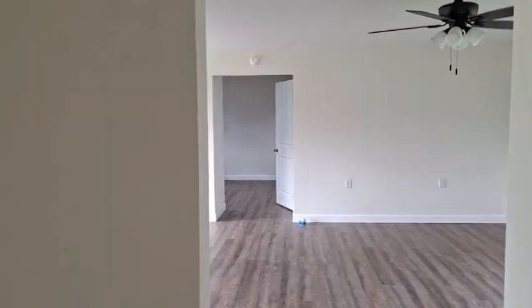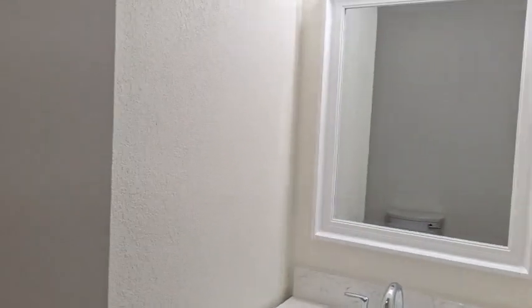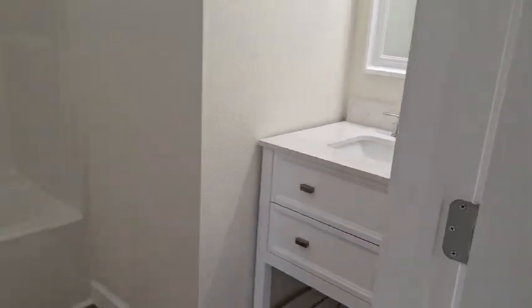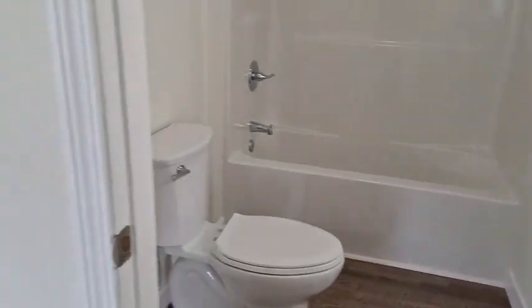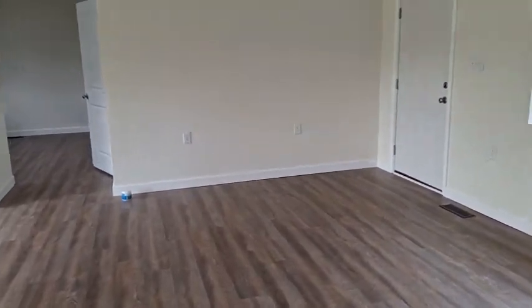And of course, at this end of the house we've got the first bathroom with a full bath, shower, and vanity. Like I said, everything's been replaced in this house, so there's nothing that has to be done. Move-in ready.